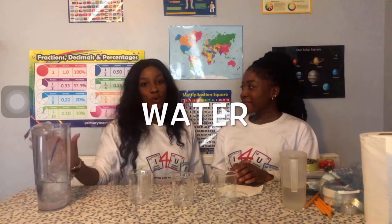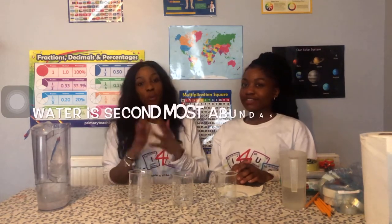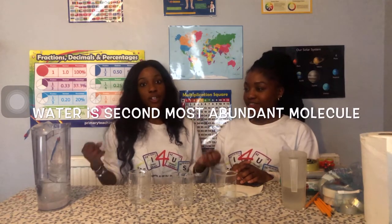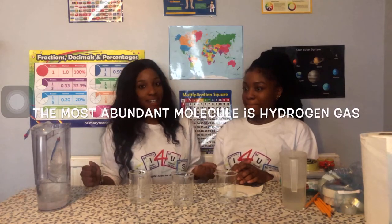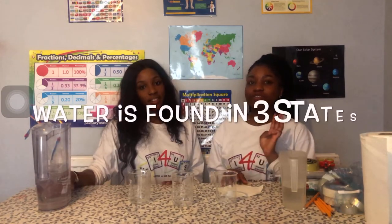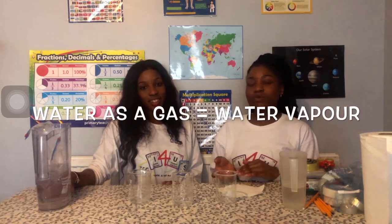Today's experiments will all be centered around water, so we're just going to tell you a few science facts about water. Water has the chemical formula H2O, which means it has two hydrogen atoms and one oxygen atom. Water as a molecule is the second most abundant molecule we find here on earth. The most abundant molecule is hydrogen gas H2. Water can be found in three states: water as a solid is usually known as ice, then water as a liquid is just water, and water as a gas is known as steam or water vapour.